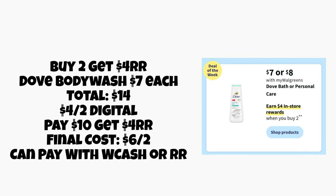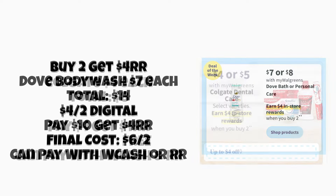Next, we have buy two, get a $4 register reward on Dove body wash. They'll be $7 each, so your total will be $14 for two. It looks like we're getting around a $4 off two digital coupon, so we'd pay $10 and get back a $4 register reward, making the final cost only $6 for both — just $3 each. You can pay with your Walgreens cash or register rewards on this deal.